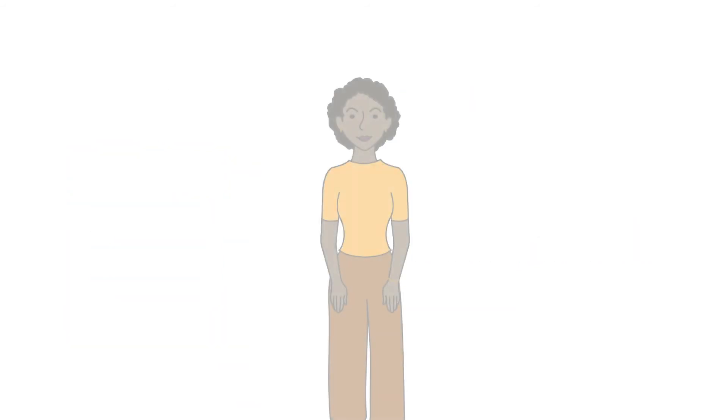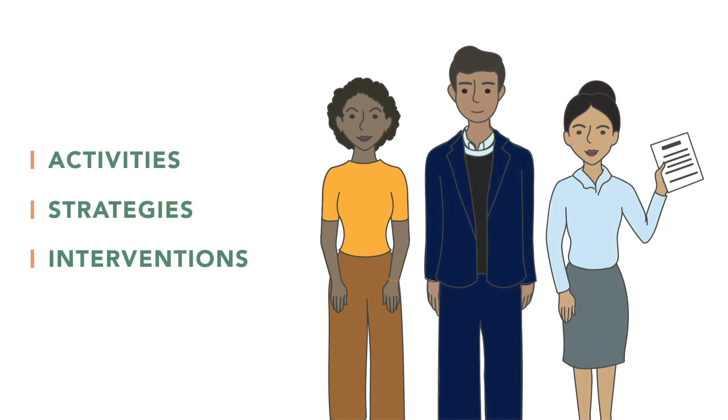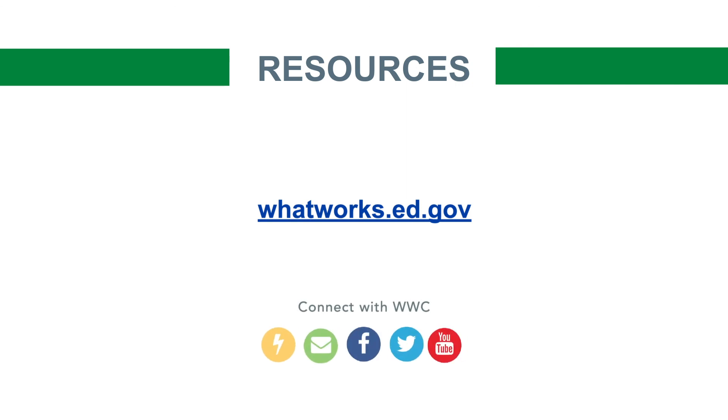The WWC is proud to be a trusted source of high-quality research on education activities, strategies, and interventions for educators, administrators, and policymakers. The WWC defines interventions as practices, products, policies, and programs. For more information on the WWC, please visit whatworks.ed.gov.